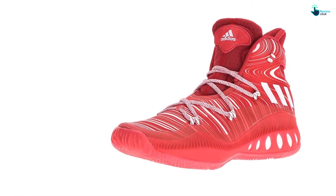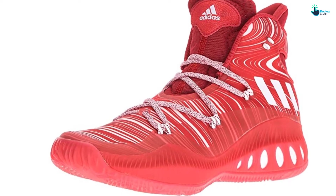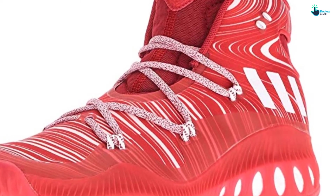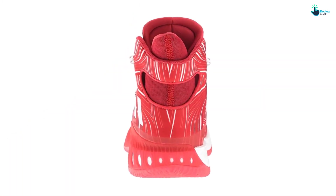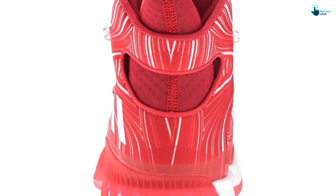Not only do the shoes have a premium upper, but the midsoles are highly foot-conforming. Made of TPU padding materials, they keep feet safe and free from pressure development. To boost player performance, the shoes boast responsive cushioning that maintains consistent performance. The rubber sole and synthetic upper give the shoes an appealing look.